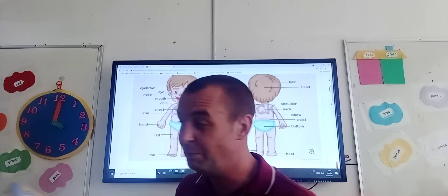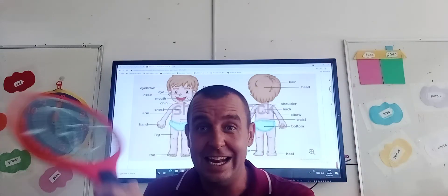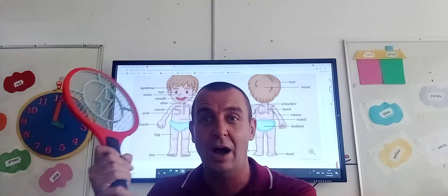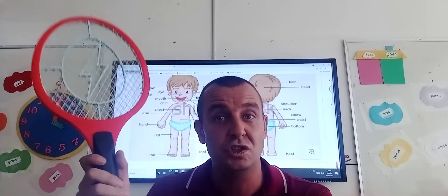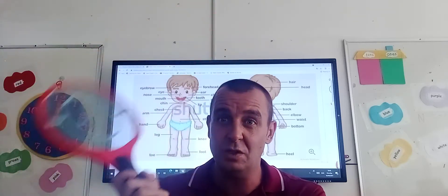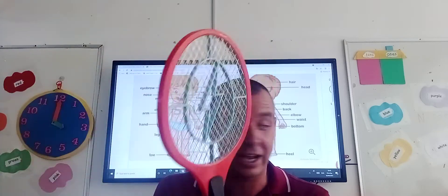You guys know I like to play some sport. If I want to play tennis, what do I use to play tennis? We use our hands and our fingers to hold the tennis racket.